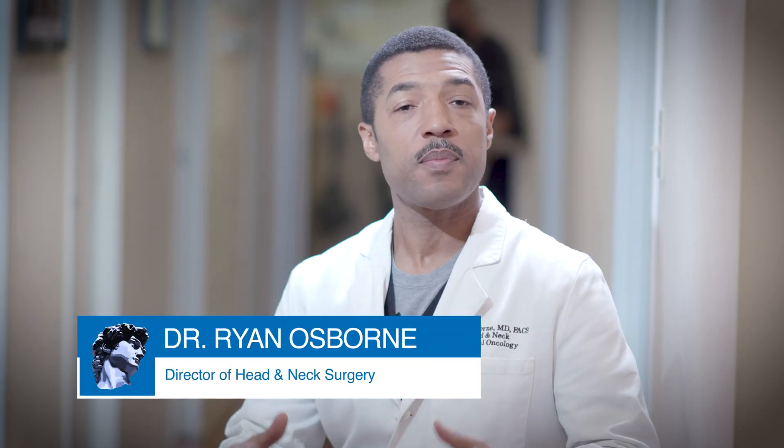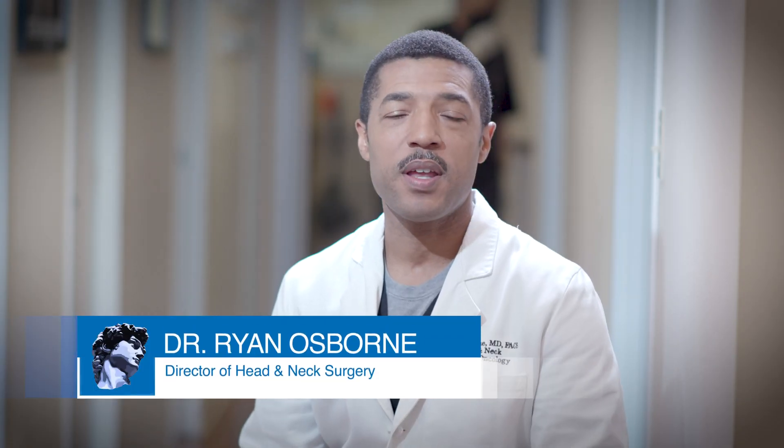Frey's syndrome is something that happens after a patient has parotid gland surgery. A lot of my patients ask me to explain what Frey's syndrome is, so we created this animation to try to take a relatively complex topic, simplify it, and explain it.